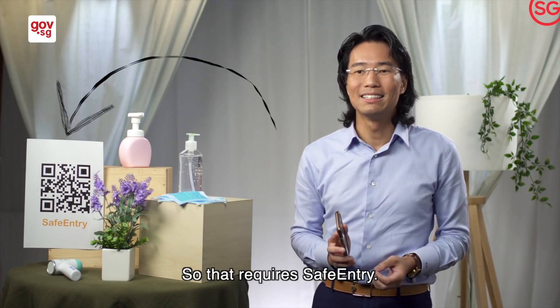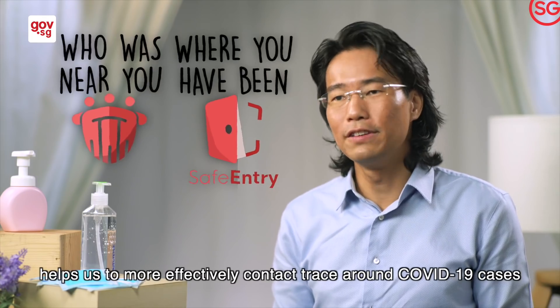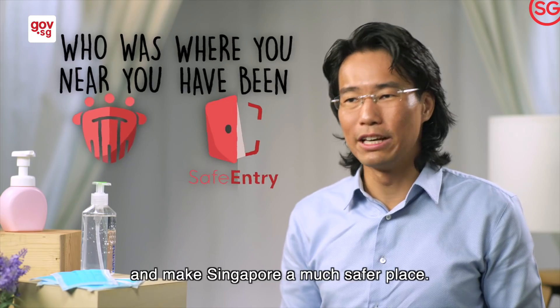That requires SafeEntry. SafeEntry and TraceTogether help us to more effectively contact trace around COVID-19 cases and make Singapore a much safer place.